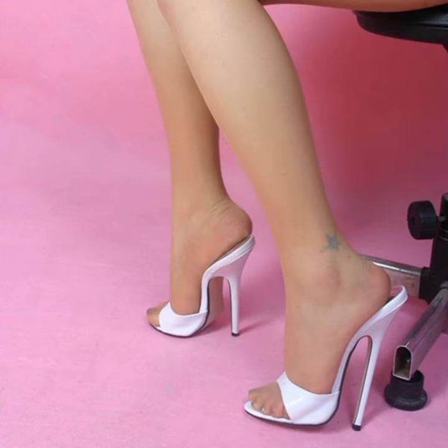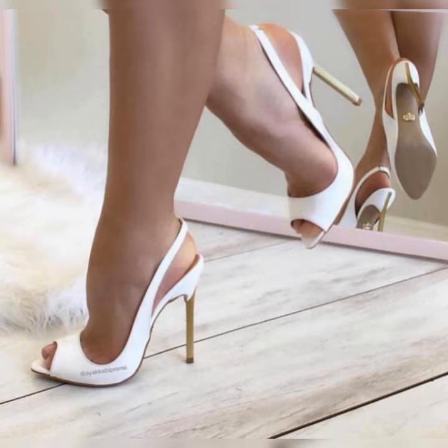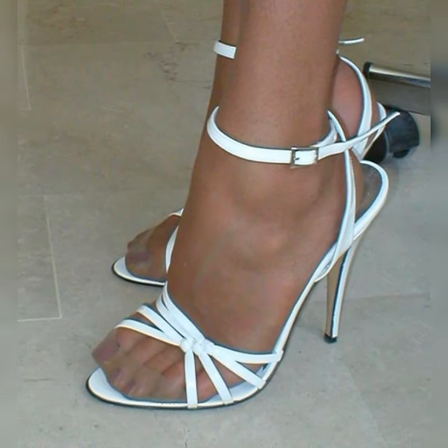Hey guys, welcome back to our channel, Today Fashion. Friends, if you want to buy these types of high heel sandals, I suggest some online and reliable sites where you can buy these types of sandals easily: amazon.com, ebay.com, and aliexpress.com. Please friends, subscribe to my YouTube channel and press the bell icon.